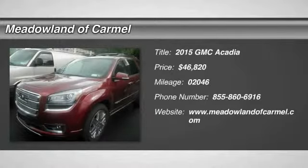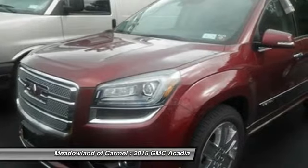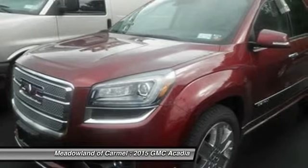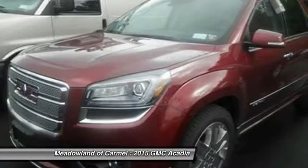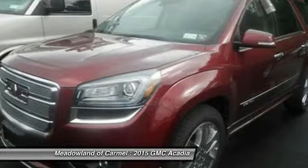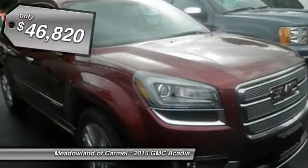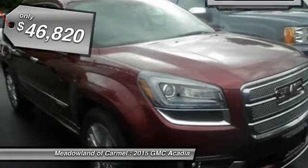The 2015 GMC Acadia. The GMC Acadia is great capability coupled with exceptional safety, offering better highway fuel economy than any other eight-passenger SUV. Advanced technology and thoughtful ergonomics — the Acadia is a premium utility that rejects compromise and is priced below $50,000.